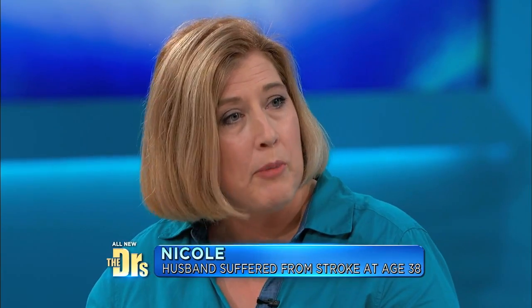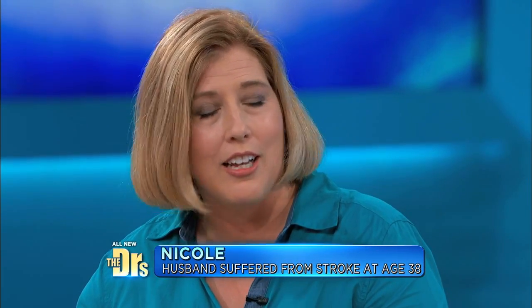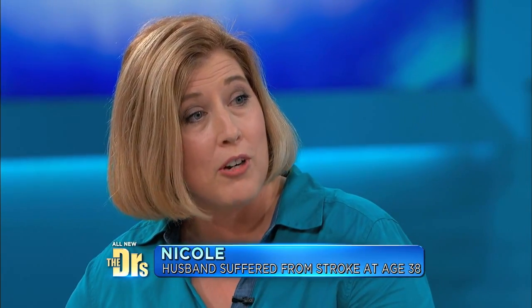And Nicole, tell me a little bit about what it means to you to have your husband here with you. His recovery has far exceeded everybody's expectations. You thought you were going to lose him. I really did think that we were going to lose him. I'm so happy that you got the treatment that you needed.